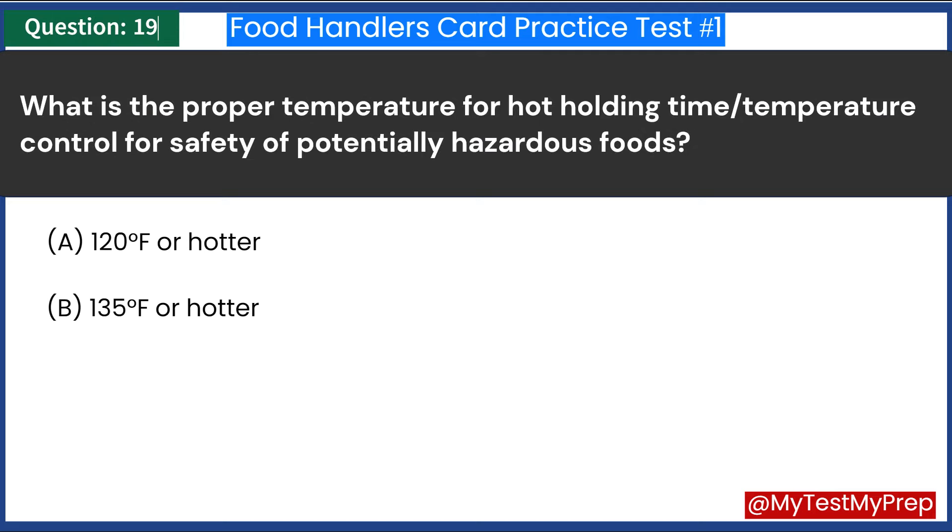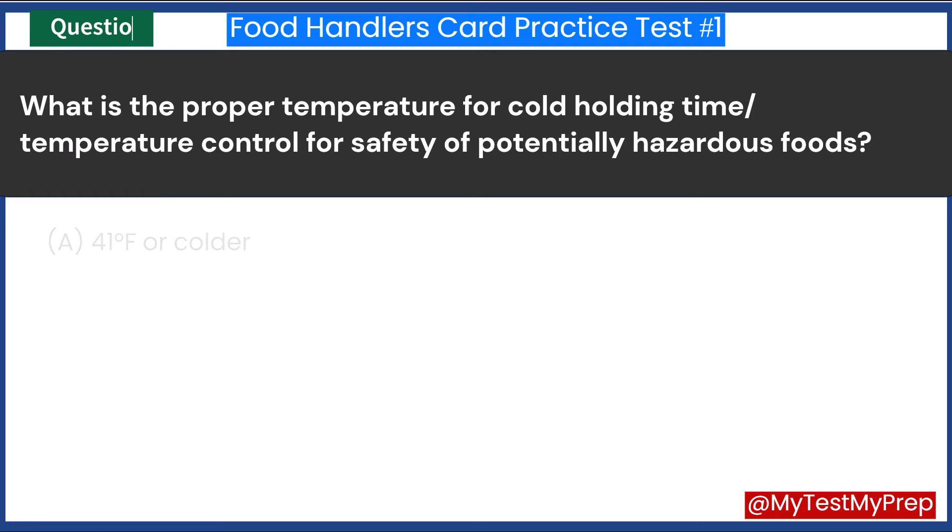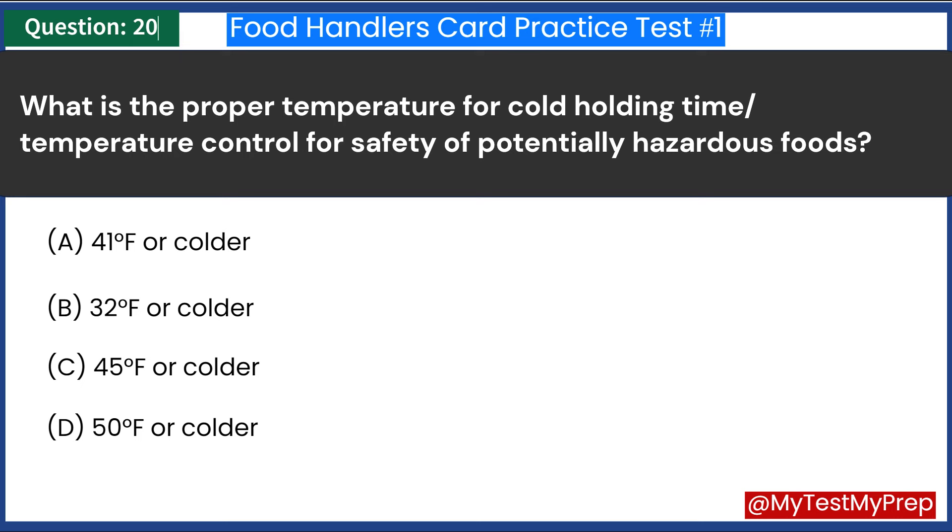What is the proper temperature for hot holding time/temperature control for safety of potentially hazardous foods? A. 120 degrees Fahrenheit or hotter. B. 135 degrees Fahrenheit or hotter. Answer: B. 135 degrees Fahrenheit or hotter.